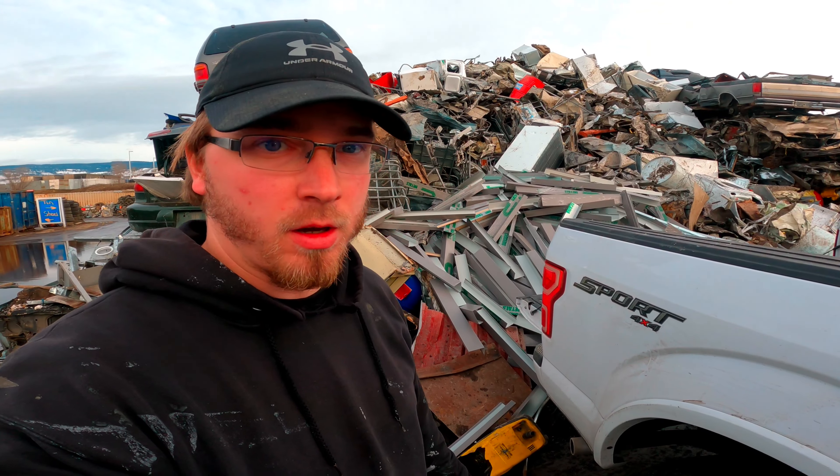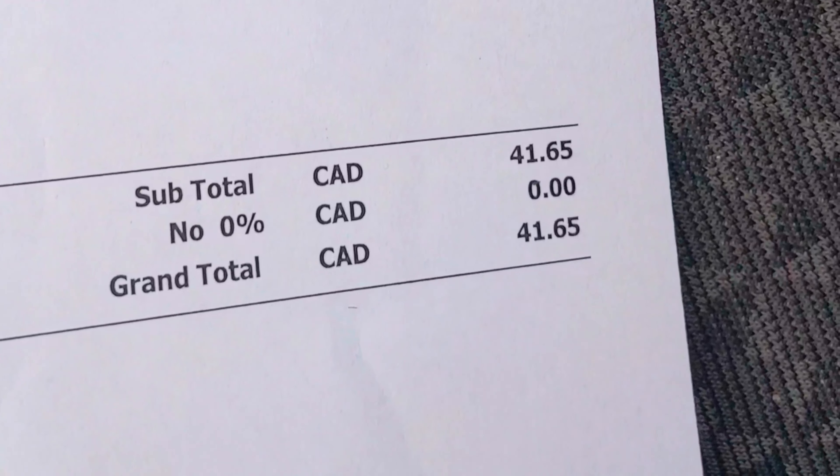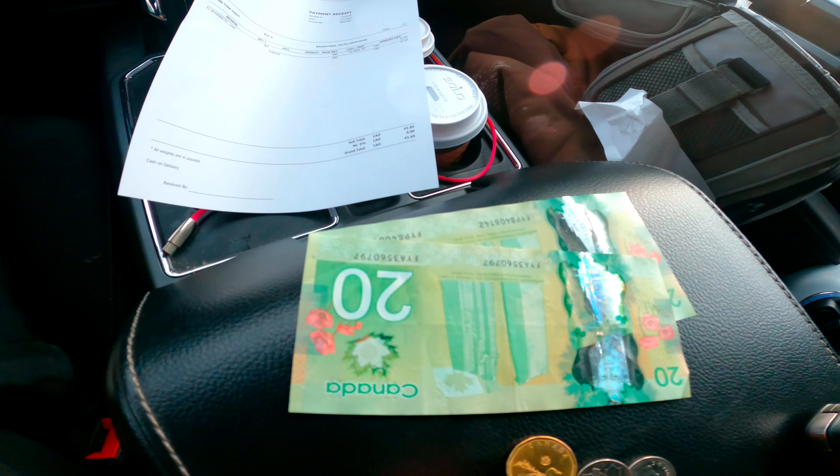That was a lot of work! Okay, let's see how much we get paid. I got the money — drumroll please, ladies and gentlemen. The total amount is a whopping $41.65. I'd say that is not worth it at all — that was a lot of work for just $41. Oh well, thanks for watching!